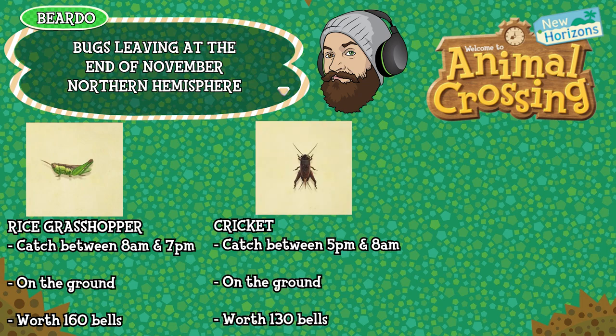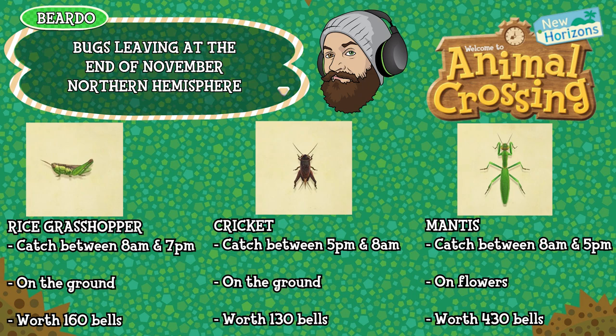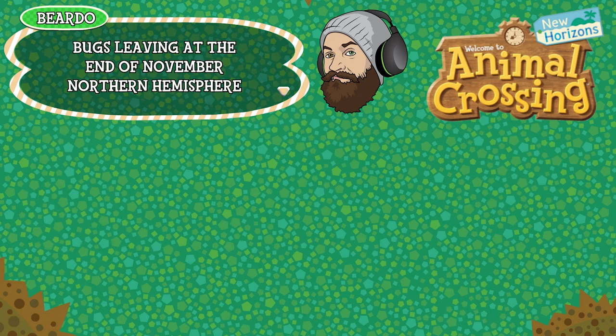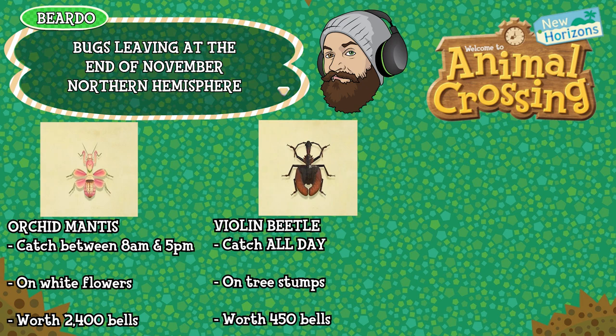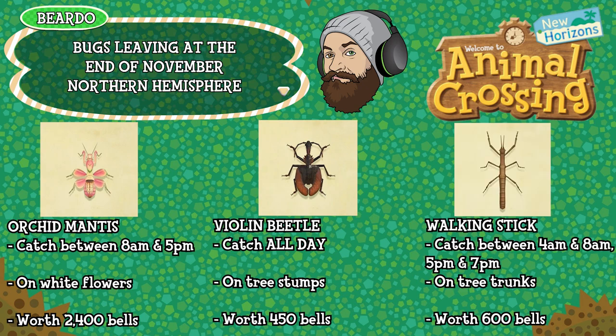The cricket can be caught between 5pm and 8am, found on the ground and is worth 130 bells. The mantis can be caught between 8am and 5pm, found on flowers and is worth 430 bells. The orchid mantis can be caught between 8am and 5pm, found on white flowers specifically, and is worth 2,400 bells. The violin beetle can be caught all day long, found on tree stumps and is worth 450 bells. The walking stick can be caught between 4am and 8am then again between 5pm and 7pm, is found on tree trunks and is worth 600 bells.